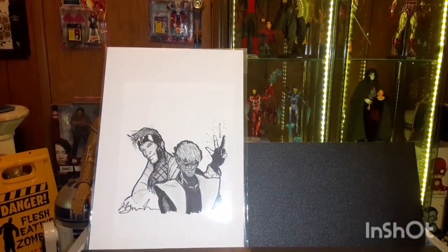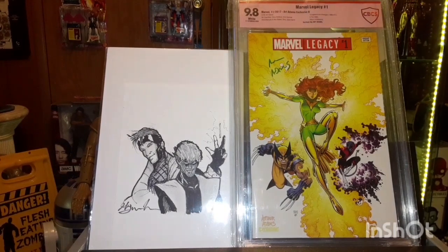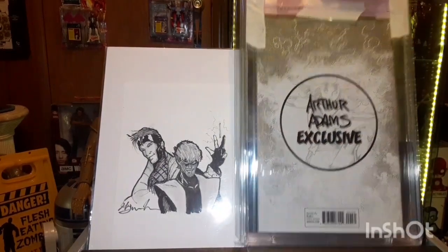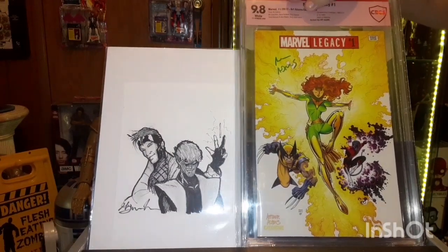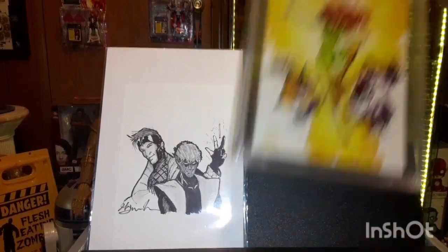The very first comic I ever purchased for myself was Marvel Legacy number one. This is the Art Adams exclusive cover B, and it's signed by Art Adams. It has the Phoenix on it and I really liked it. I love Art Adams' art and I love X-Men, so I picked it up.